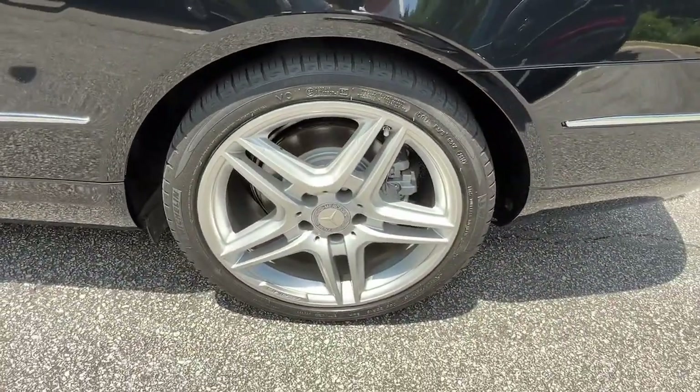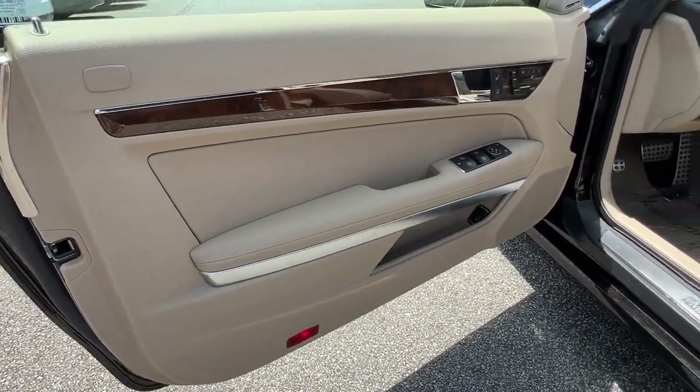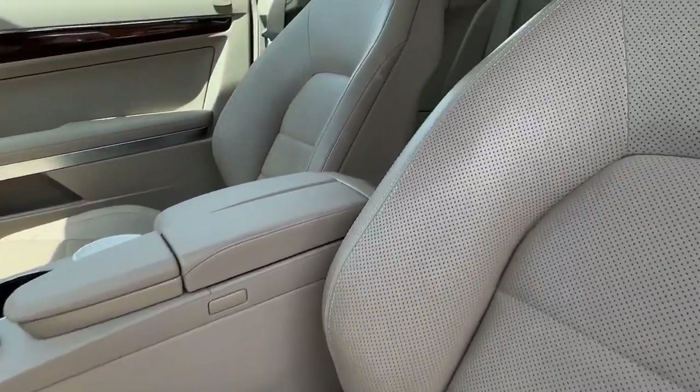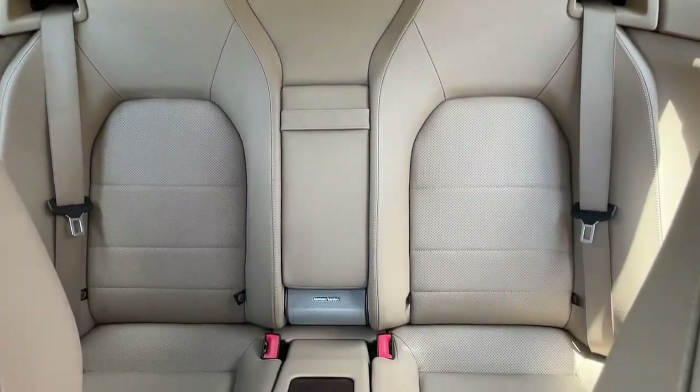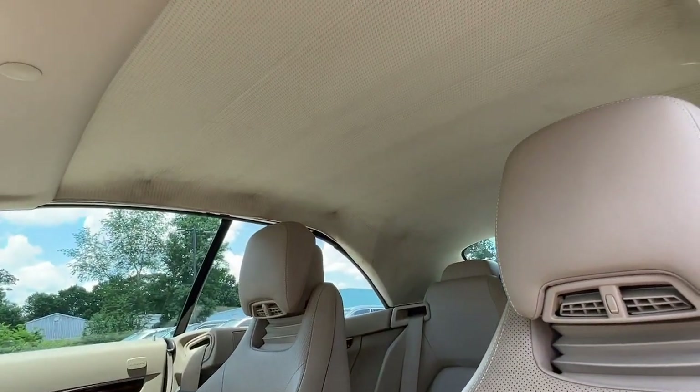These are just some of the great options this vehicle comes with: navigation system, keyless entry, iPod and MP3 input, power passenger seat, fog lamps, electronic stability control, power driver seat, aluminum wheels, dual zone AC, and seat memory.